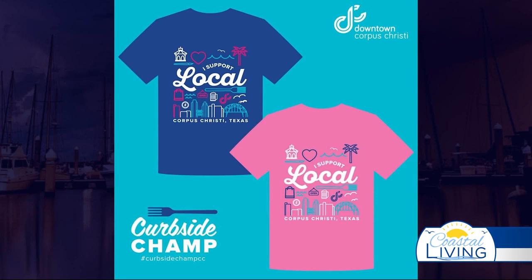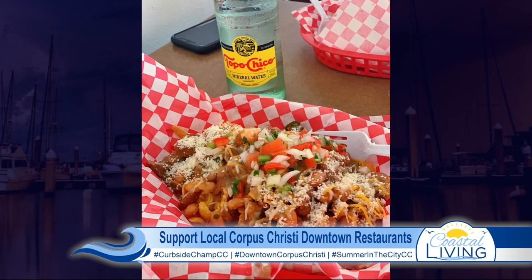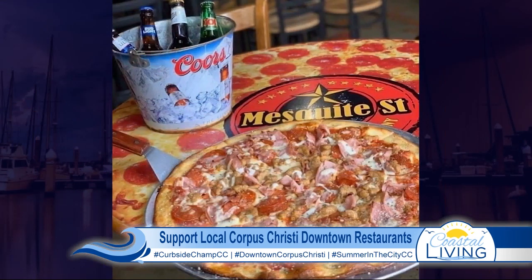Previously I've talked with you about the Curbside Champ CC — is this the shirt we were raving about? Yes, this is the local t-shirt. We have them in blue and in pink. We've been doing this for about a month now. It's the Curbside Champ CC program, to encourage people to continue ordering curbside, ordering takeout, and supporting downtown restaurants. If you order curbside and share your pictures on Instagram or Facebook, tag Downtown Corpus Christi and hashtag CurbsideChampCC. Do that five times and you can get this t-shirt in blue or pink.